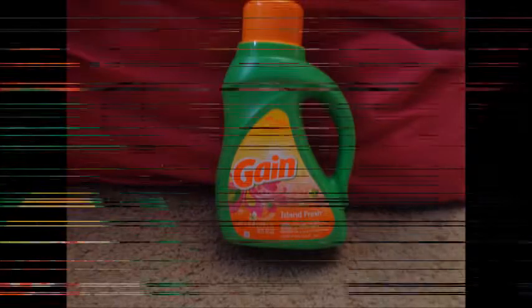So the first thing I want to talk about is actually a laundry detergent. This is the Gain Island Fresh. I love this laundry detergent — it is my favorite scent out of all of them. I really do love this one. It smells so good.